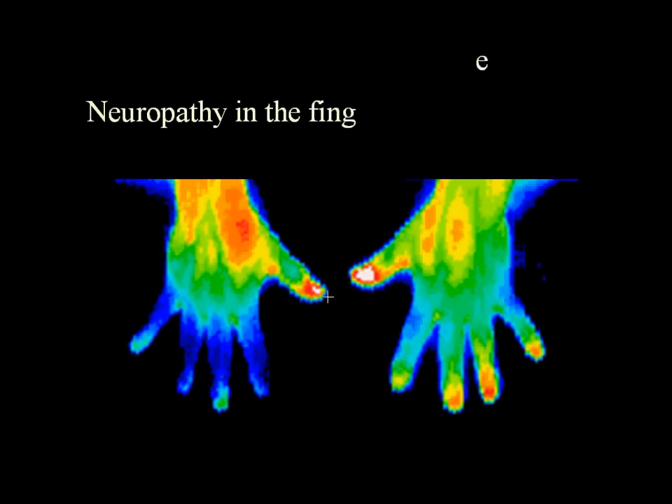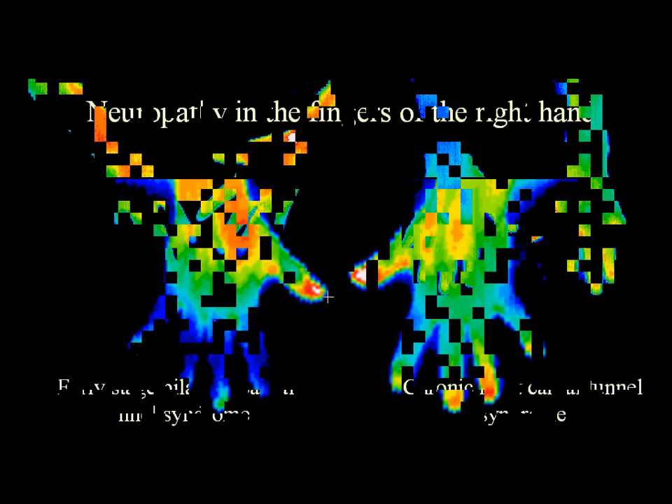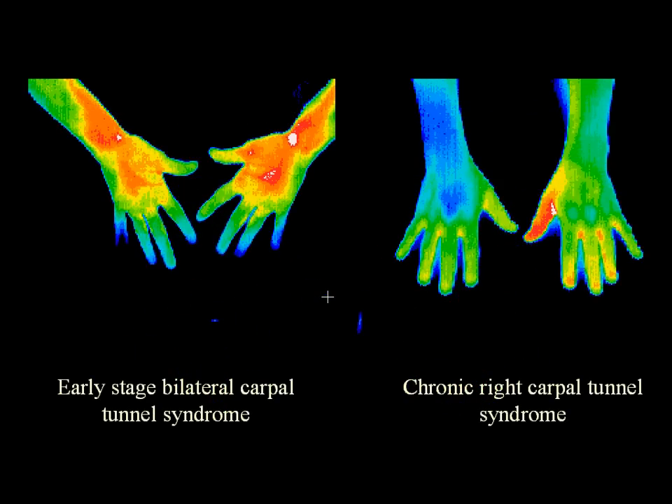Temperature differentials are important when reporting results. The objective evidence of thermography supports a subjective opinion and can help in decision making. In this case, there is neuropathy in the fingers of the right hand, evidenced by dark blue color versus green and light blue in the left hand. This slide shows early-stage bilateral carpal tunnel syndrome — the fourth and fifth digits are cooler than the rest, and there is inflammation in the wrist evidenced by red and white. After no treatment and with chronic nerve damage, the entire hand and arm become blue and the fingers are cool.